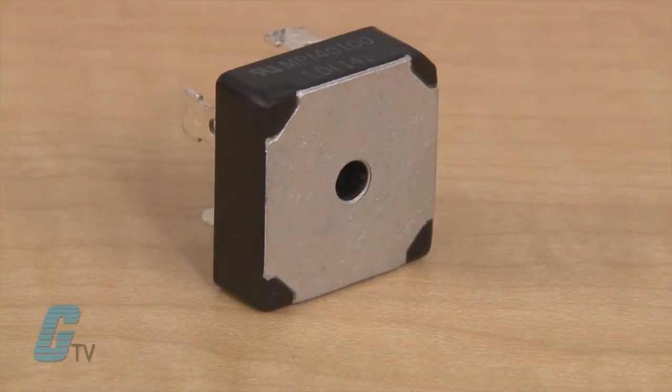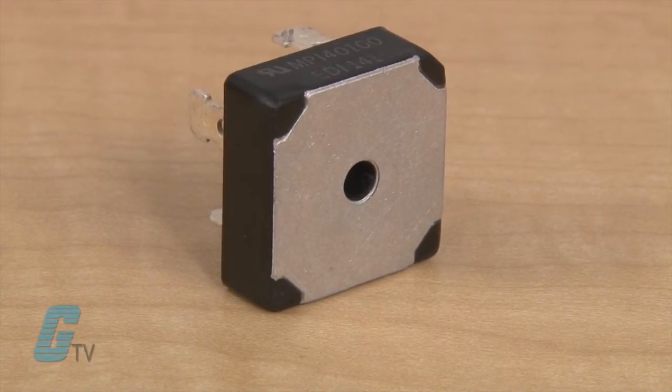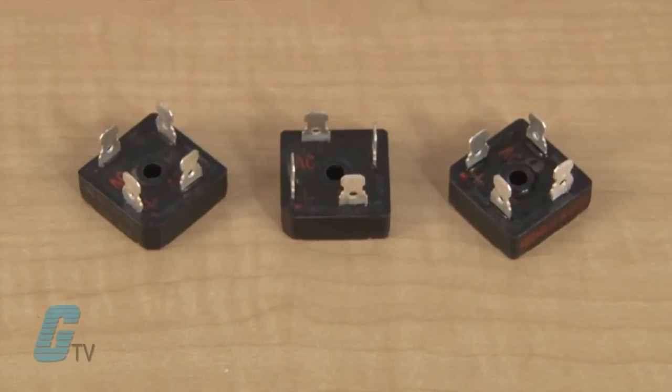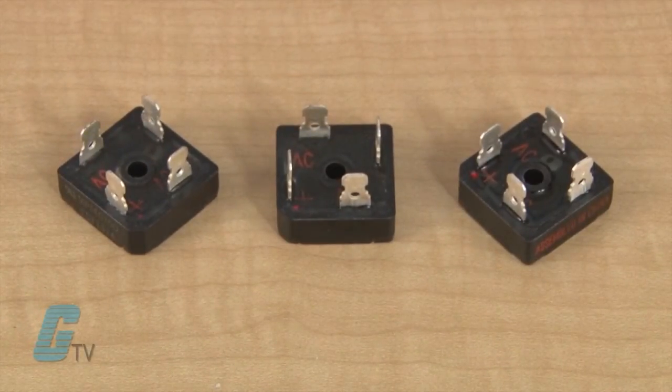They have integrally molded heat sinks that provide very low thermal resistance from 1 to 2.5 Celsius per watt. These devices can be used with a silicon thermal heat sink compound to increase thermal conductivity on mounting surfaces.